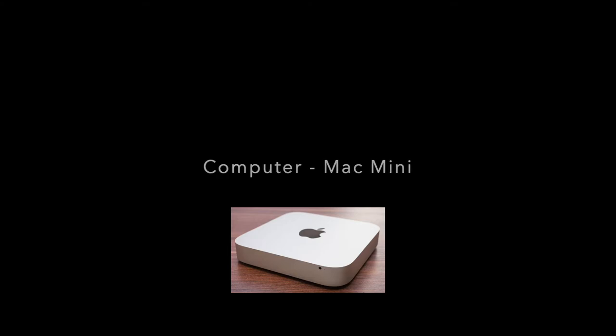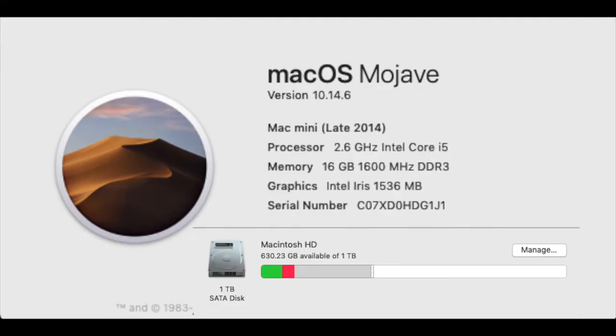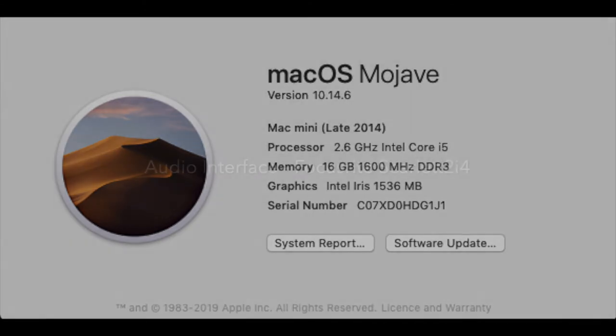The computer I use is a Mac Mini and it has a 2.6 GHz i5 processor, 16 GB of RAM and a terabyte SATA disk drive.